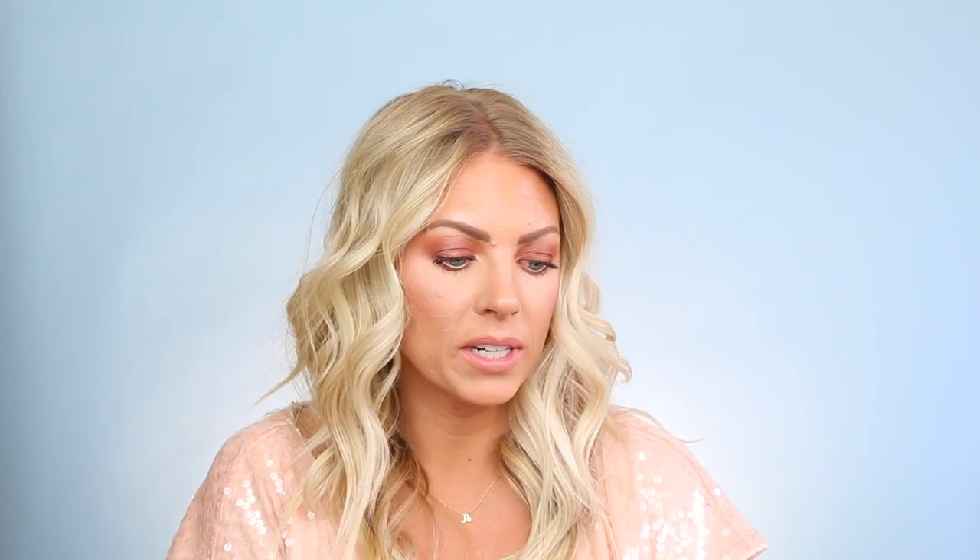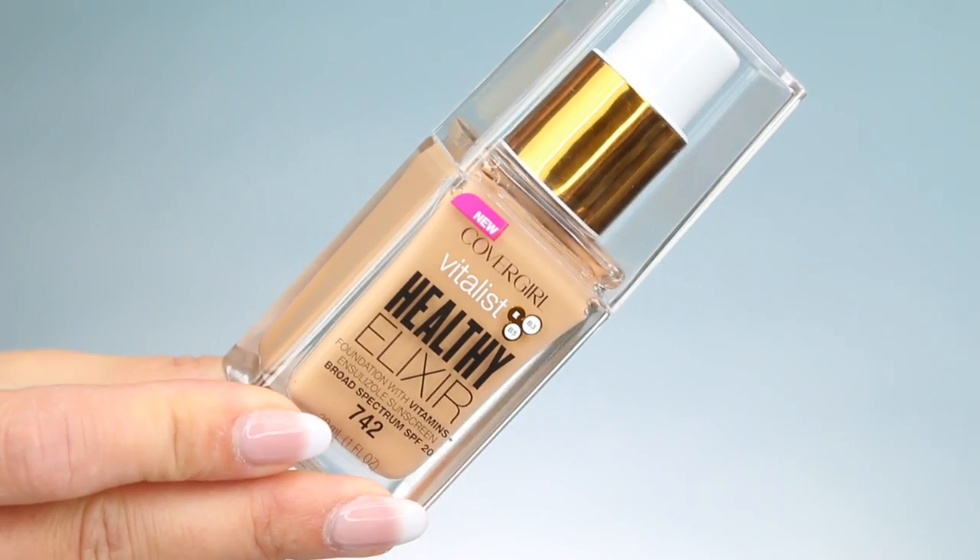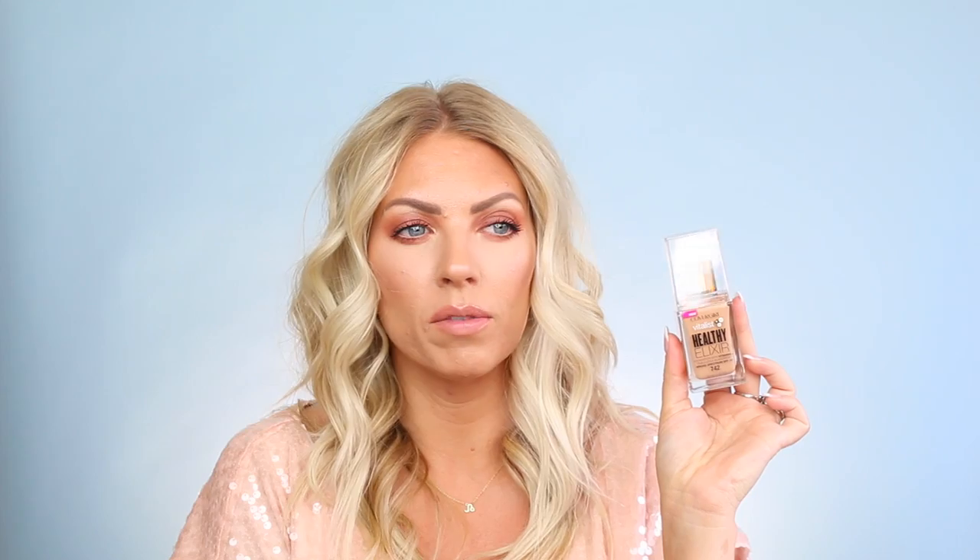The next thing I picked up was the new CoverGirl Vitalist Healthy Elixir. I got the color 742 — I'm not sure if it's going to be my color, but I'm hoping it is. A lot of people are reviewing this right now, so I figured I would do a review for you guys since I have oily skin. Apparently it's a foundation with vitamins and it has SPF 20, which is really good for the summer.